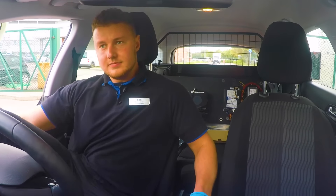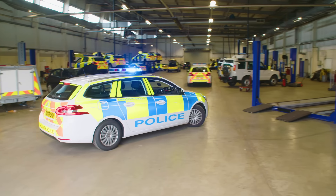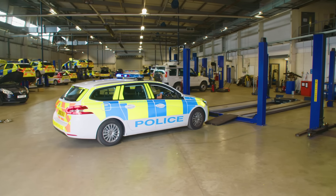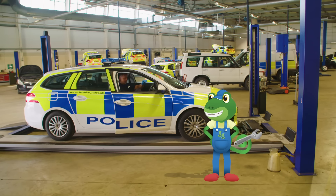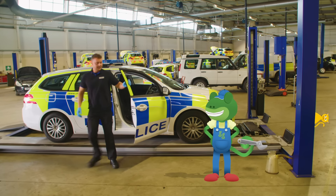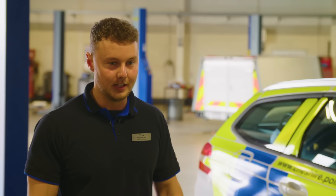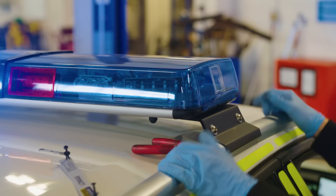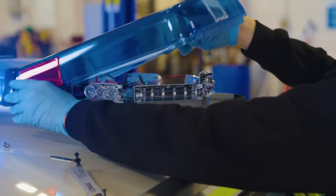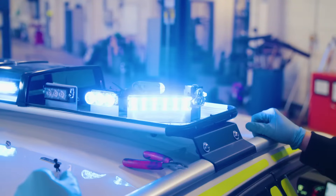This is Tim, and he's a mechanic here at the police car maintenance unit. We'll check this vehicle over to make sure it's safe to drive. We'll start by doing the lights. You've got some lights out — we'd better fix them. That's better.